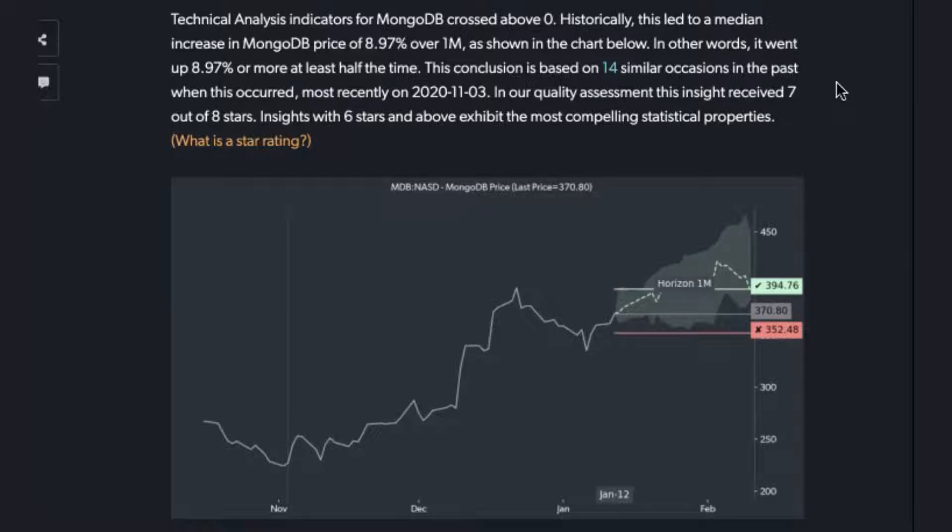Just sign up at toggle.global, where you can also test drive the Toggle co-pilot. Today, the focus is going to be on MongoDB, a stock that many of you, especially anybody who's been in the fintech space, will be quite familiar with. Specifically, we're going to be talking about the technical indicator that is flashing positive for the stock.